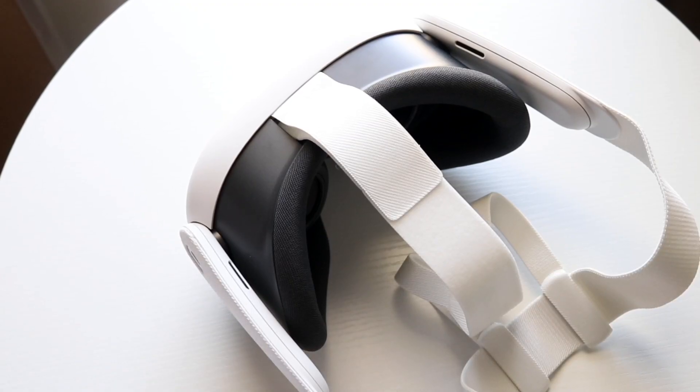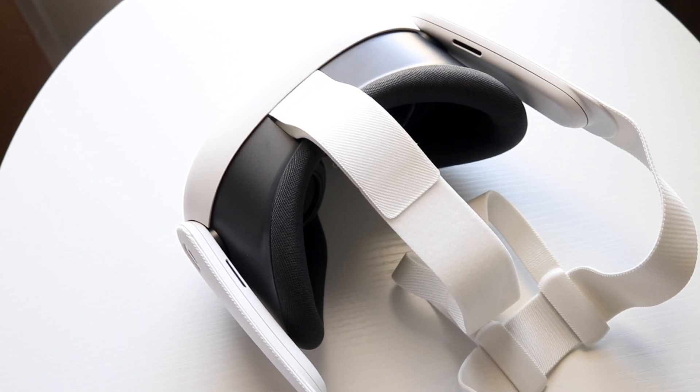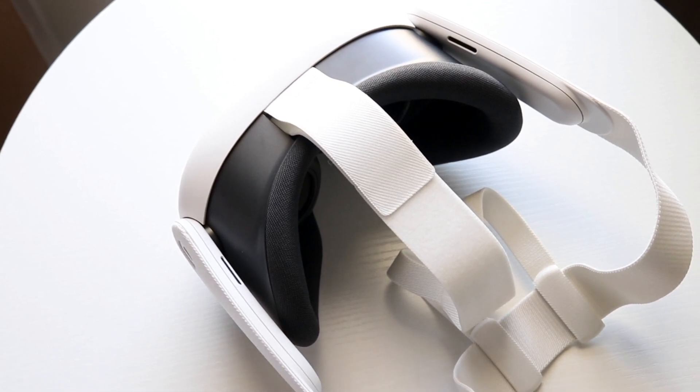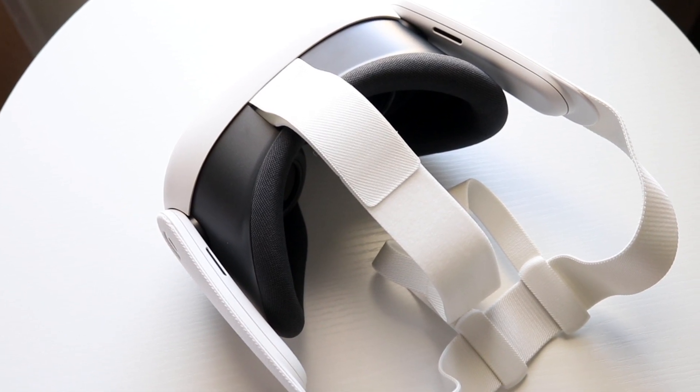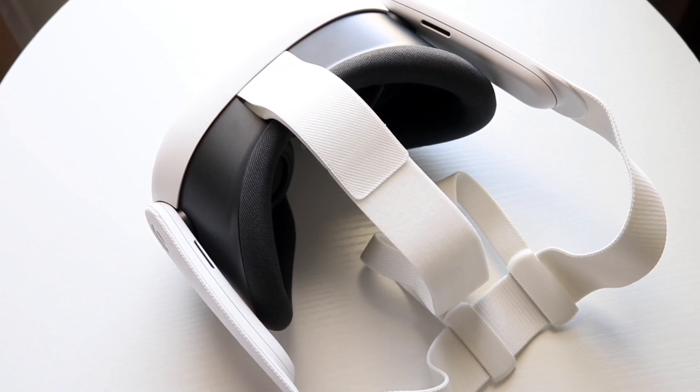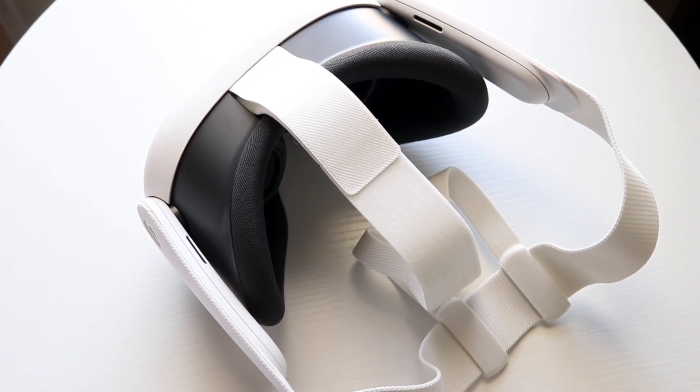Make sure you don't have a case on it or anything like that, because sometimes if you're holding down that power button there may be random times where your headset will just randomly die because something is pressing in and holding down the power button on that particular headset. So just make sure that's not causing any problems.